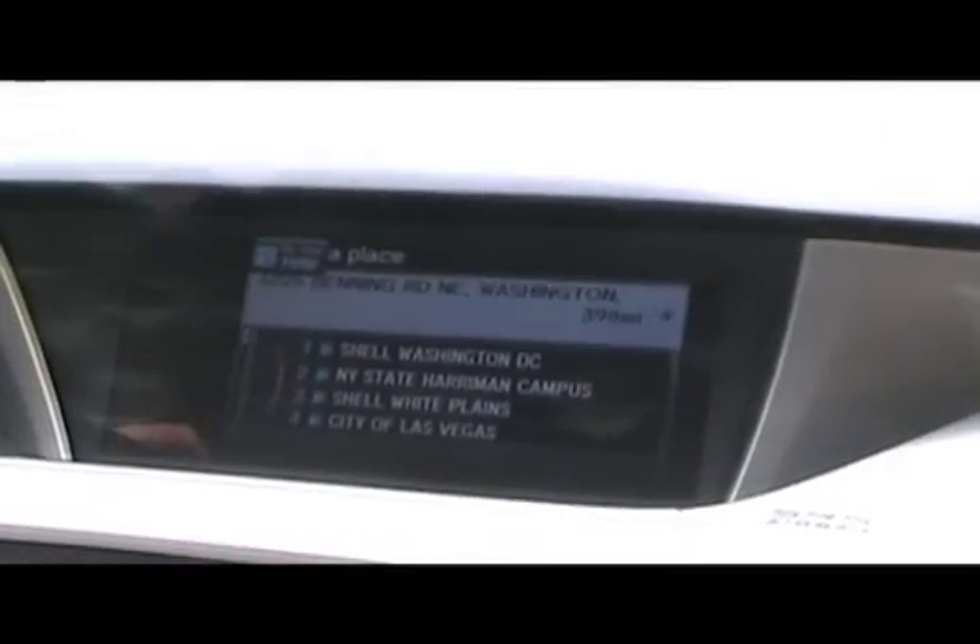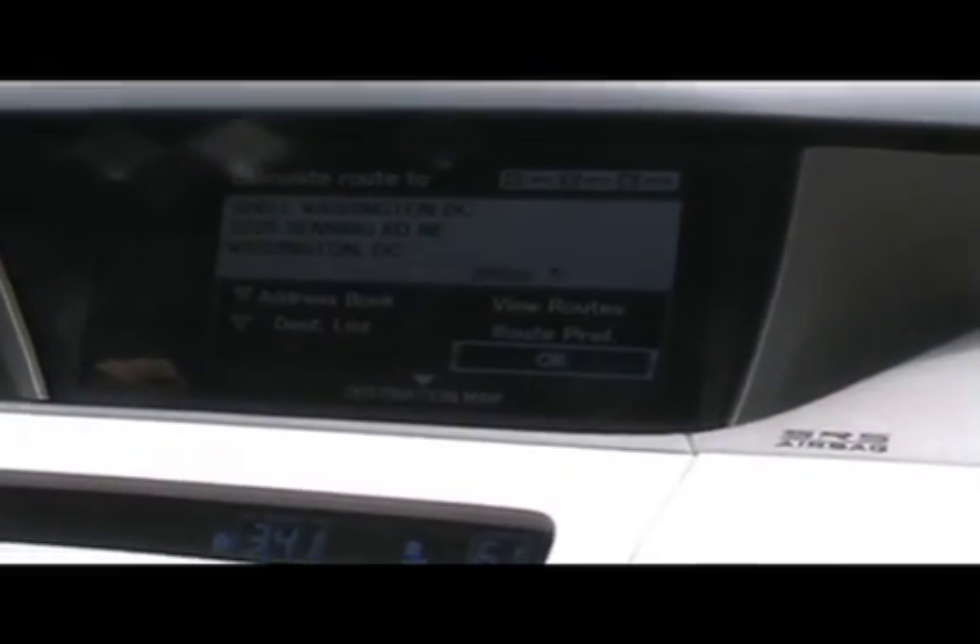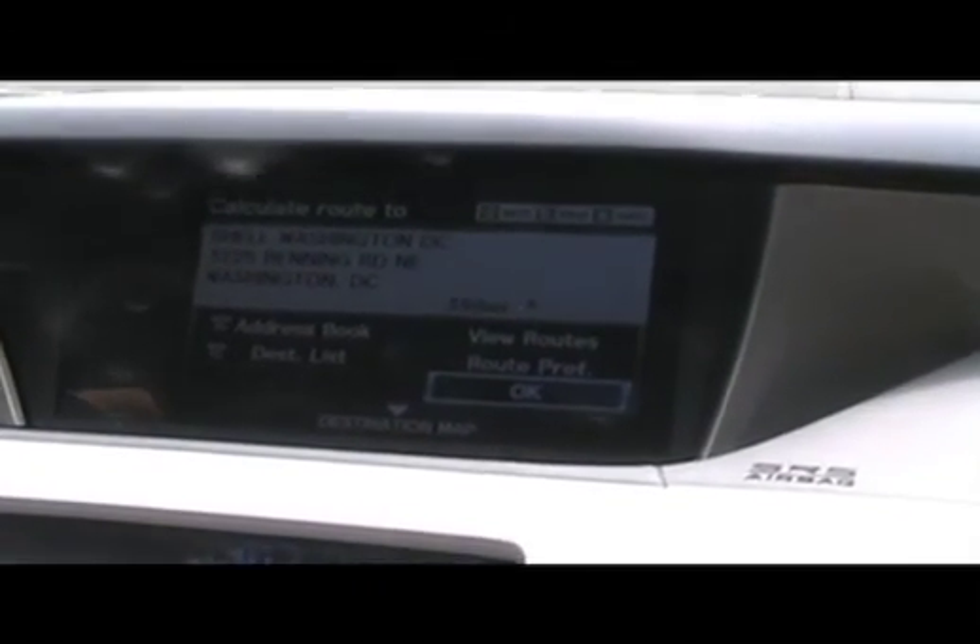To activate voice command, find the knob just below the steering wheel — imagine pulling a trigger with your left finger. Pull it once and say 'find nearest hydrogen station.' The system responds: 'Please select the number of the correct place in the hydrogen station category, or say nearest.' Pull it again and say 'nearest.' It then asks: 'Would you like to calculate a route to Shell, Washington D.C.?' Pull it and say 'yes' to confirm.